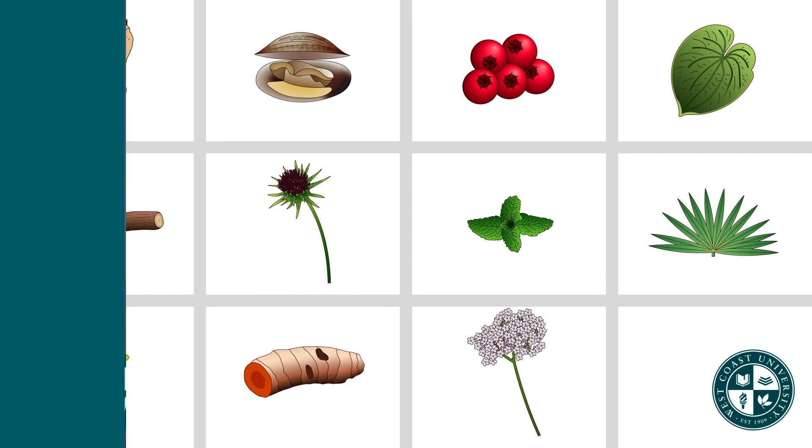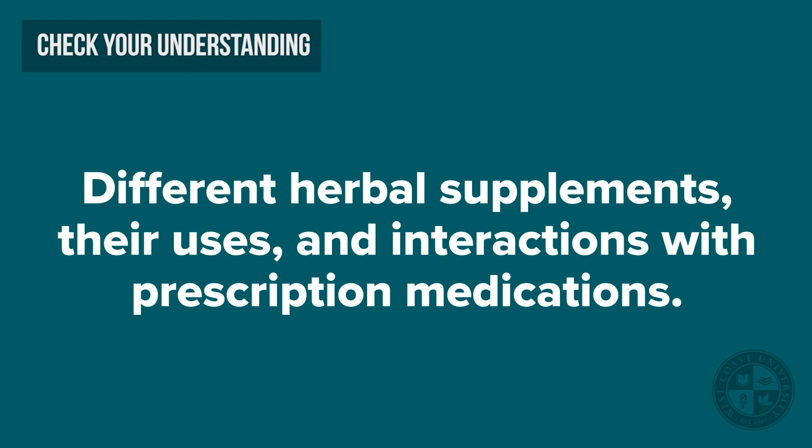All these herbal medications mentioned in this video can interact with certain prescription drugs. Therefore, as a healthcare professional, it is very important to know these herbal supplements.